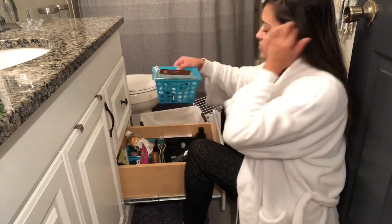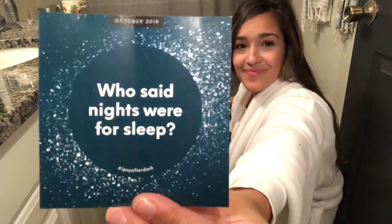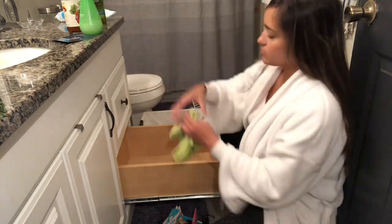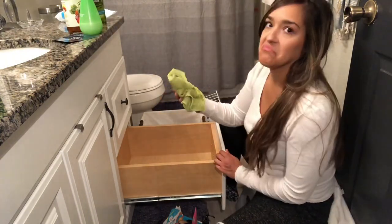If you don't want to use white or neutral bins and you'd rather use colorful things, that's great if it makes you happy. What I'd suggest is maybe stick with one color throughout all your drawers — that way everything looks more uniform. All of the items you're putting in these bins are already very colorful, so that will make it look less busy.